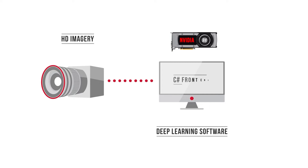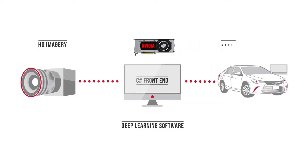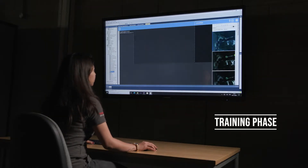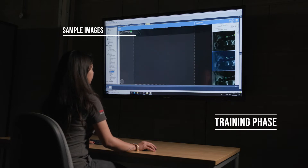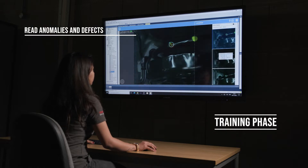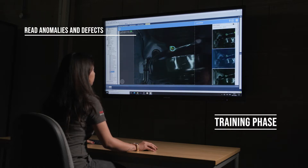Our custom C-Sharp front-end interfaces with the shop floor applications. Introduction of the system starts with the training phase, where sample images are used to teach the software to locate, analyze, classify and read anomalies and defects, even with variations.